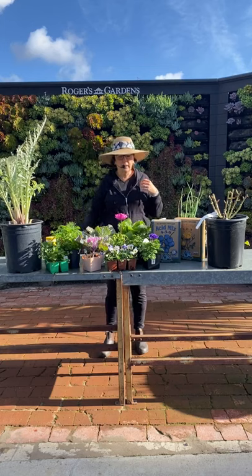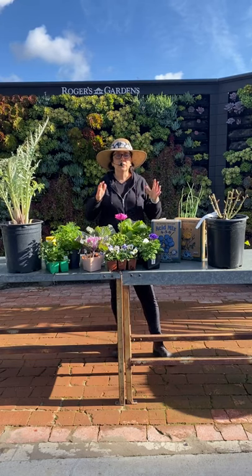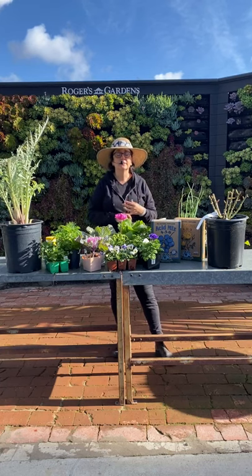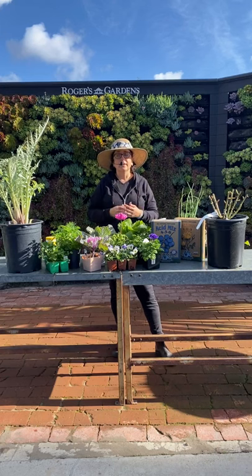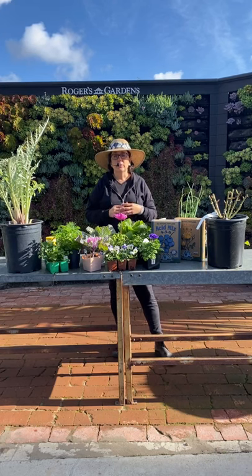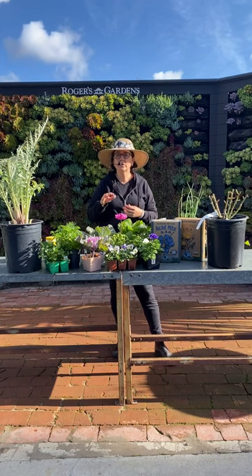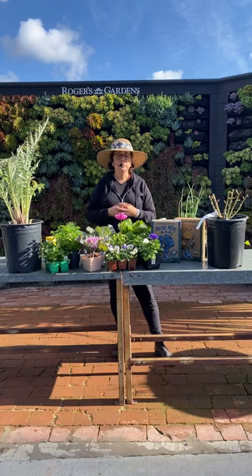The next thing I want to talk about is fruits — all the fruit stuff is really great to plant now. That includes blueberries, cane berries like raspberries and boysenberries. We do really well with boysenberry blackberries here in Southern California. Raspberries are more of a cooler weather thing, though there are some varieties made for warmer weather.